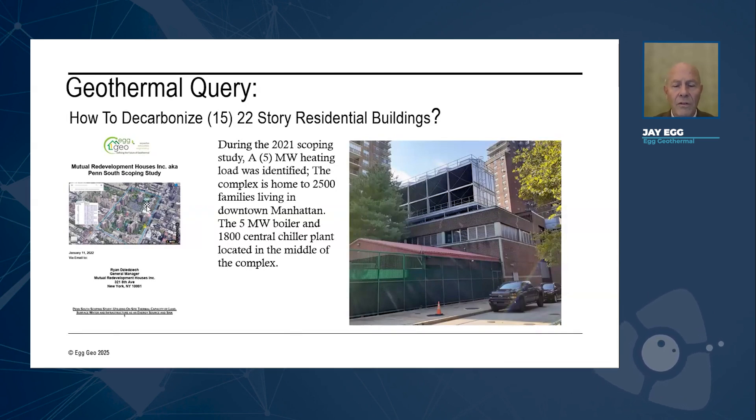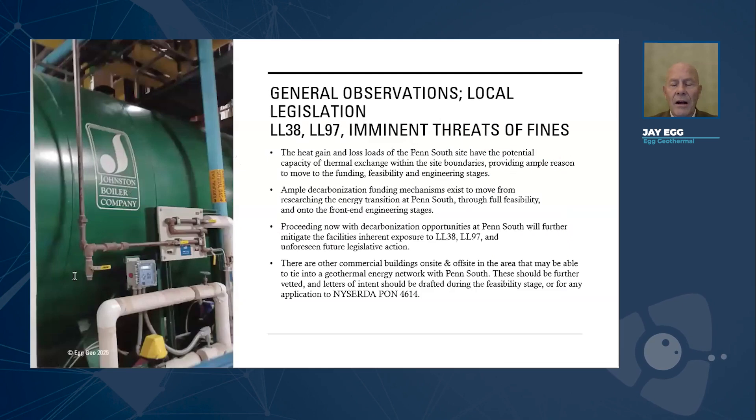We did our first study in 2021 on that, and it netted a great deal of information. We then applied for a state grant, which basically asked: how can we decarbonize these buildings without drilling as few holes as possible? The industry typically knows that with geothermal technologies you need one borehole per two or three tons. This being an 1,800-ton, five-megawatt load would mean it would need literally hundreds, if not thousands, of boreholes — which is cumbersome and messy. So they asked: how few boreholes can you use to decarbonize this and turn off this five-megawatt boiler?